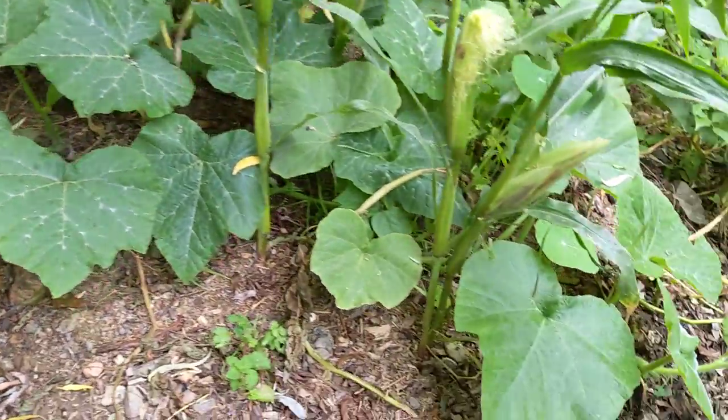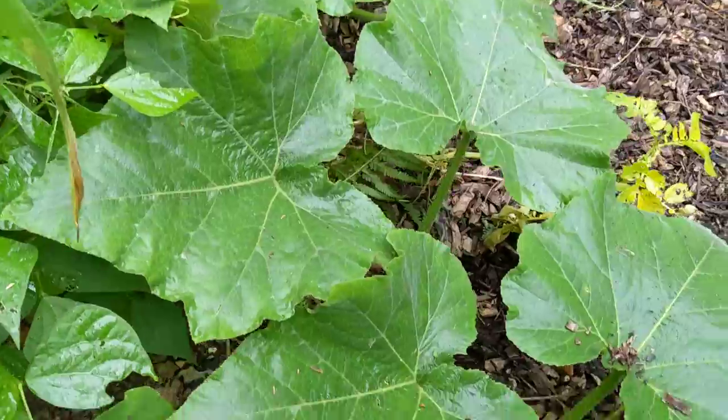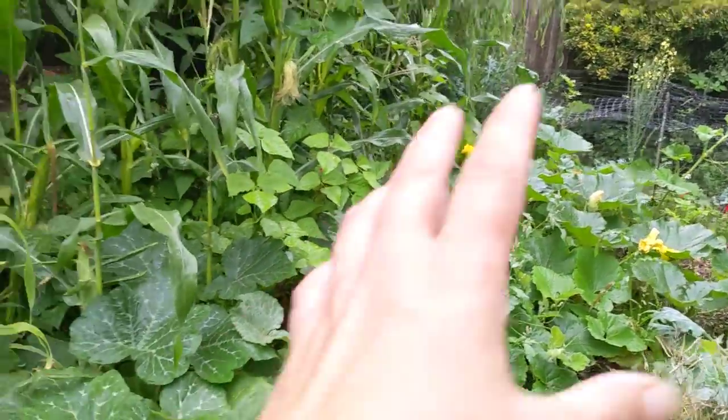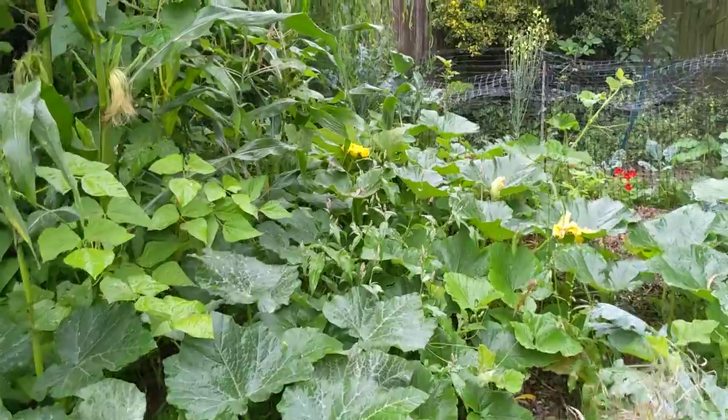I didn't think the squash were going to make it. All of my squash did really badly this year but it looks like some of these squash have finally decided that they're going to grow. Look at that - got a whole bunch of squash coming along here at the back. They obviously like this spot and the bees are busy.